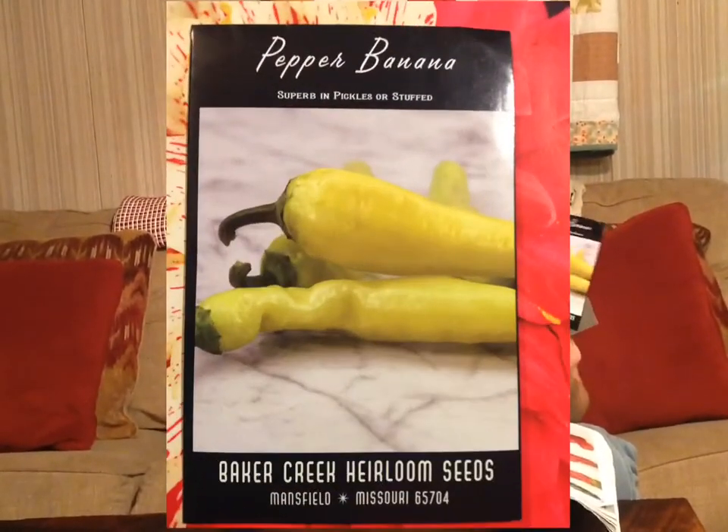For our sweet peppers, this is your standard banana pepper. Like the Hungarian Hot Wax, we can a lot of these and pickle them, and they're good just to eat. We use these for a lot of things — you can't go wrong with a banana pepper. They're a staple in any garden.